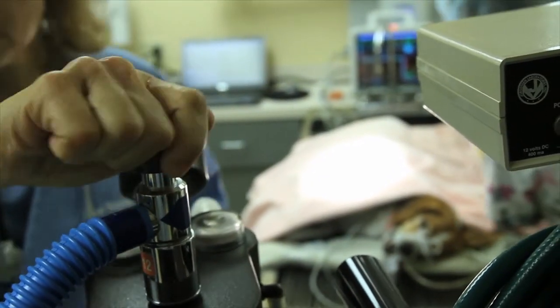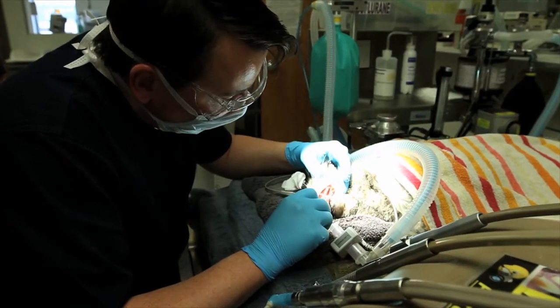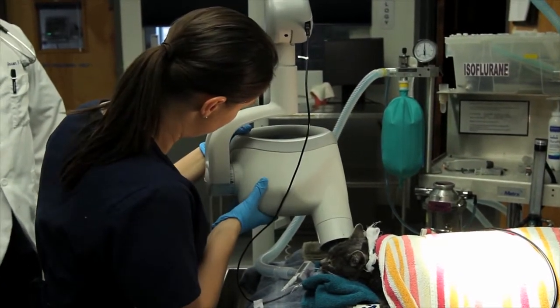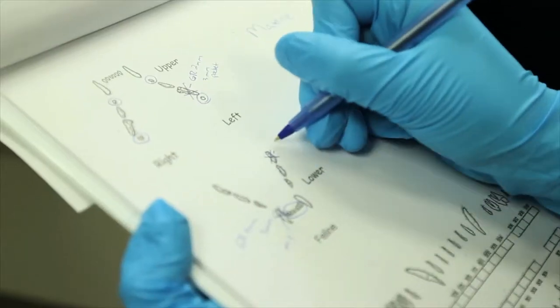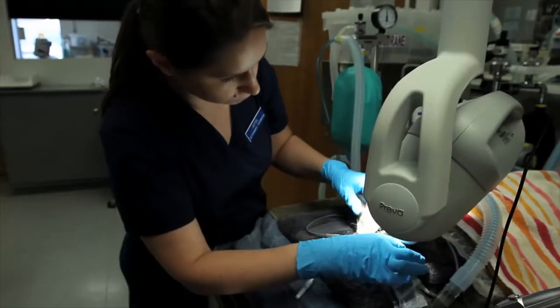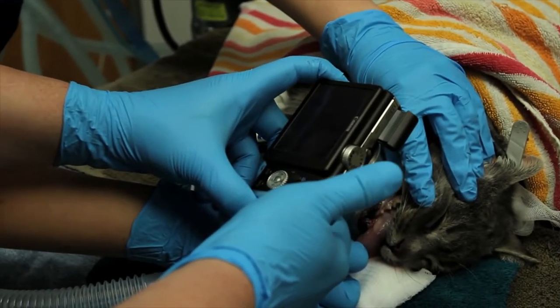Probably the biggest change in our standards of care with regards to dental practices is the addition of digital dental radiography. That was a new addition with the Midmark study and it gave us capability we never had before. Now we radiograph any area or any tooth that has an indication, and we're finding problems that we never would have known were there. It's really raised the standard of care dramatically — both for what we can do and for identifying disease that may be outside our scope, so we can refer a case before we're halfway through an extraction and realize there's a bigger problem.